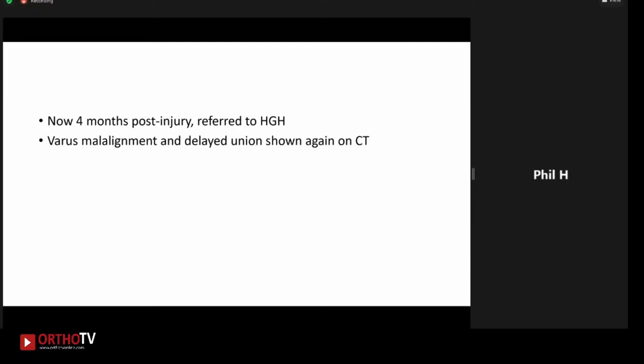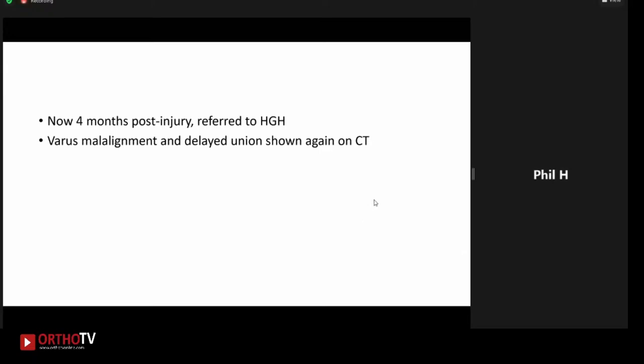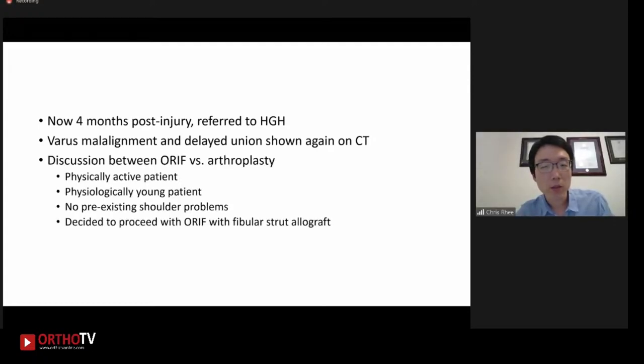On the CT scan, it definitely looks like there's delayed union. Surgical options at this point — he's 69 but very healthy. So surgical options would be open reduction internal fixation. I'd also be prepared with either a hemiarthroplasty if needed. And if he was a little bit worse off physiologically, he's getting into the group that would potentially benefit from a reverse total shoulder arthroplasty as well. But my primary goal would be open reduction internal fixation. So we decided to go ahead with the open reduction internal fixation, given that he's physiologically young and a physically active patient. He also didn't have any pre-existing shoulder problem.